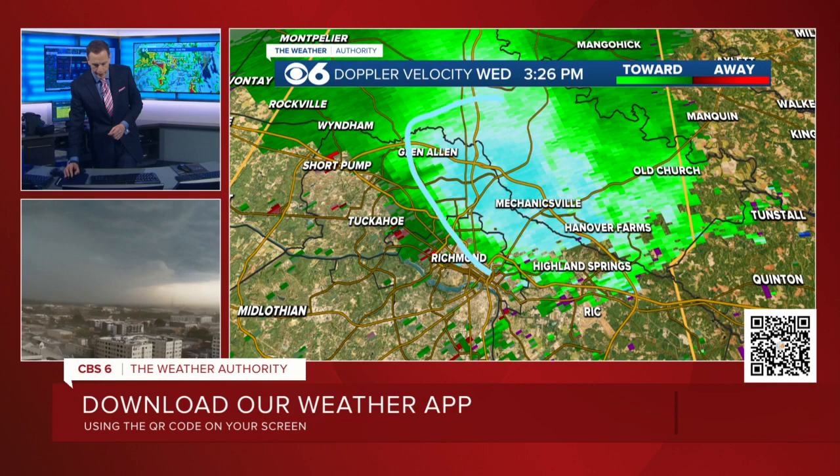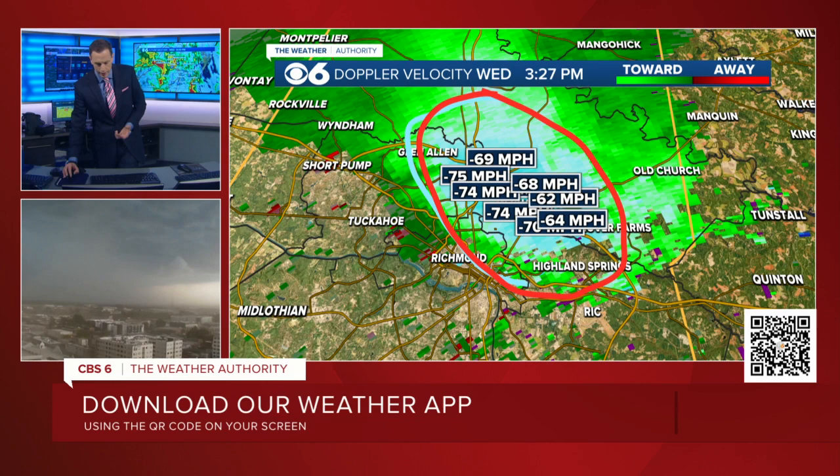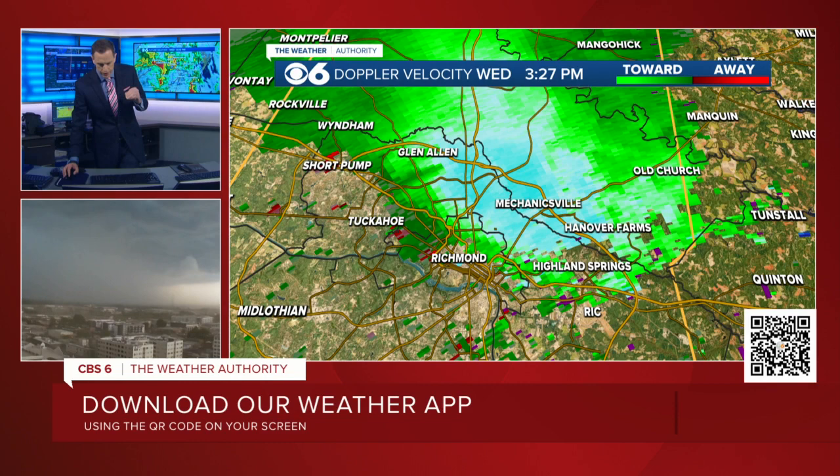All this area you see here in this bluish white — let me switch color so this stands out a little bit more. This area right here in the bluish white, that's where we have the strongest wind gusts moving right through Mechanicsville right now. These are Doppler-estimated winds, but some of these seem a tiny bit lower than before. I saw one plot about 10 minutes ago of 88 miles an hour. So this storm, as it moves down into the Richmond metro area, may be causing widespread damaging wind damage.